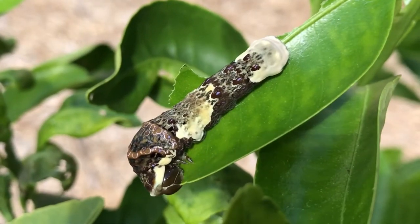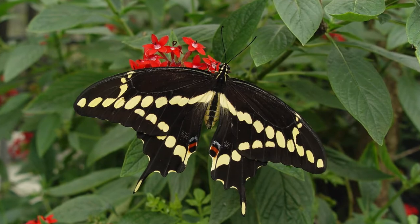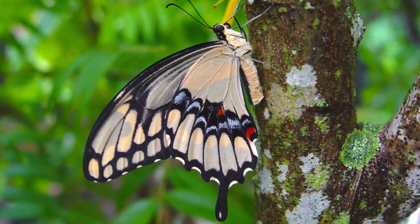Hi guys, David Fine here from KeysMaws. This is a Wacky Worms video and we've got a wacky bird poop butterfly caterpillar coming your way. That's right, it's the giant swallowtail — one of our largest and most showy butterflies down here in South Florida. We're gonna teach you all about the giant swallowtail here in a second.